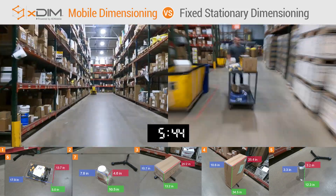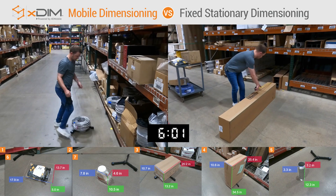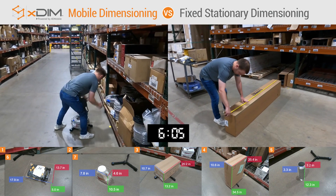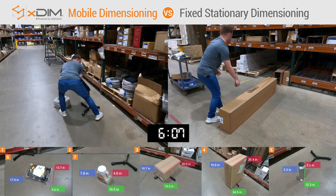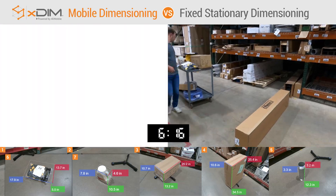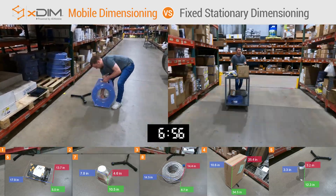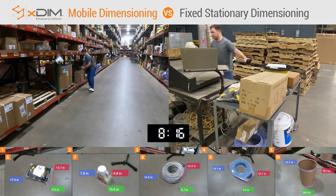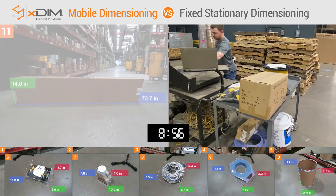When size and location were once a monumental hurdle, they now become a mere afterthought for xdim. The size limitations of stationary dimensioners remain the same — typically 30 inches or less. Those items that exceed the stationary dimensioning system's limits must be measured, recorded, and uploaded to the WMS manually, taking additional labor and time.